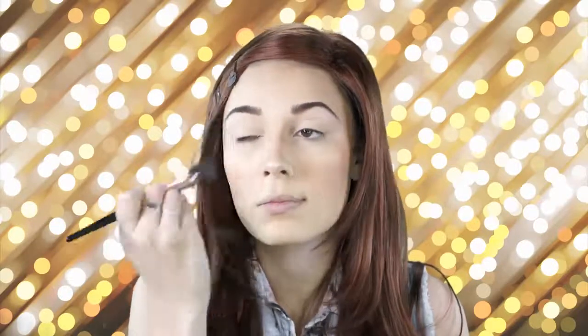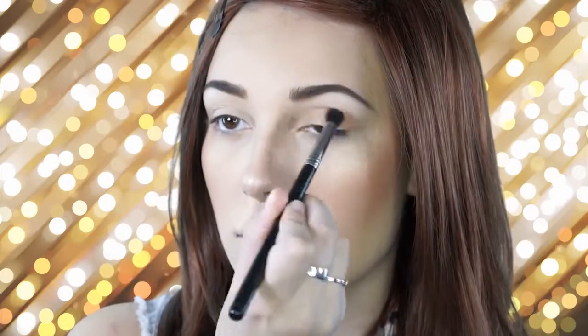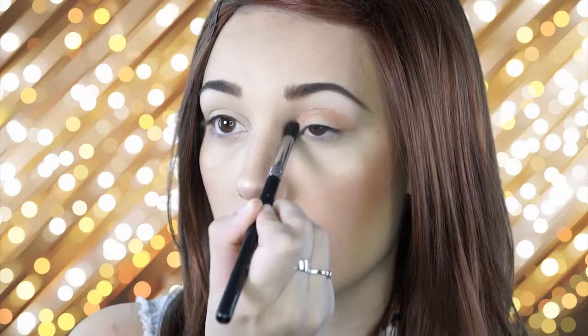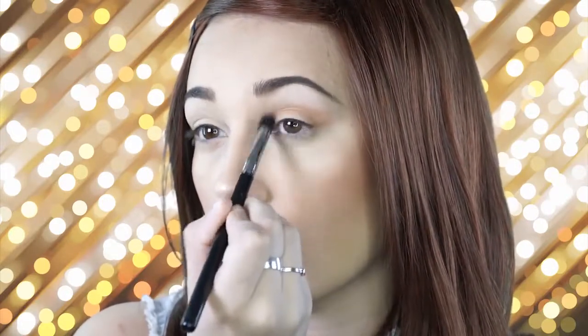Next I'm going to go ahead and apply my eyeshadow primer by Kat Von D, and once I'm through with that I like to set it with a powder. Then I'm going into my Lorac palette, taking the colors tawny and melon and blending that into my crease using the Sigma Buff and Blend E39 brush. I love this brush and I'm just blending that in.